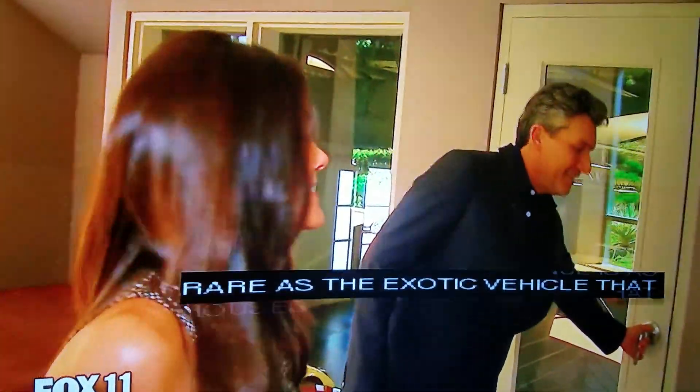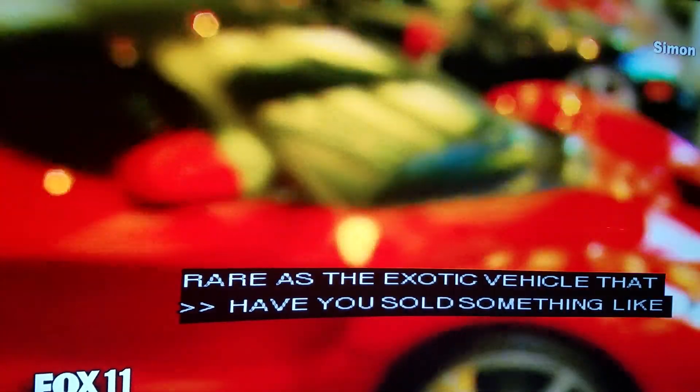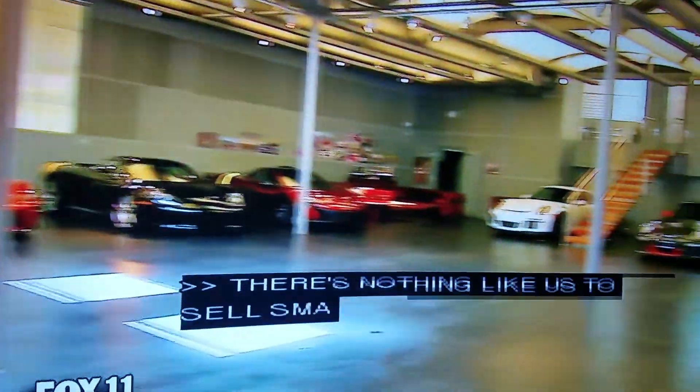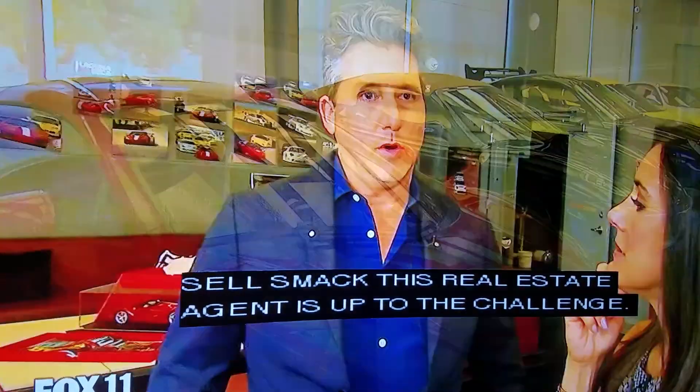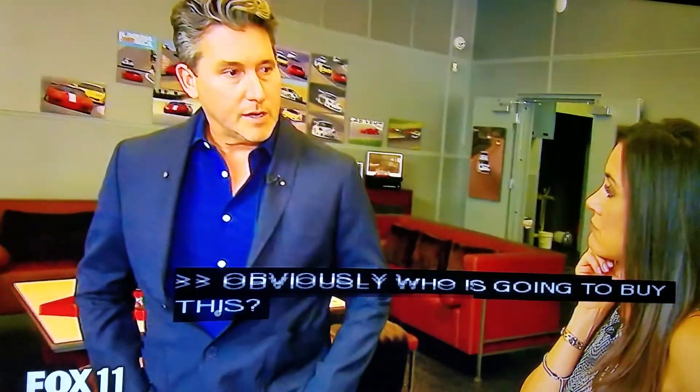Coldwell Banker real estate agent Chris Cortazzo is up for the challenge. So obviously a car enthusiast is going to buy this. That's the most likely buyer, but this could be a recording studio, or someone could have their art collection here.